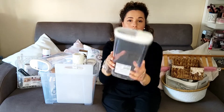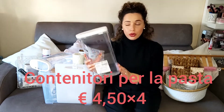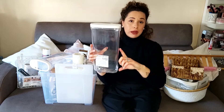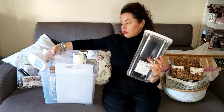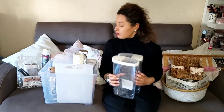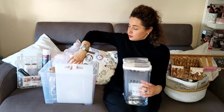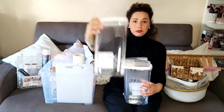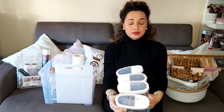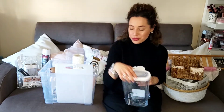Ho preso questi contenitori per la pasta. Questi già vi feci vedere in un altro haul. Nell'altro haul ho preso quelli piccoli. Ora ho preso questi grandi e li ho presi in quattro.